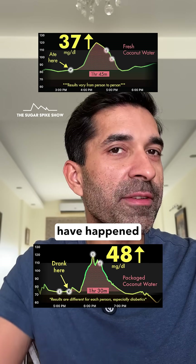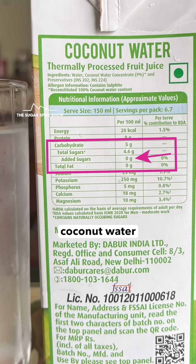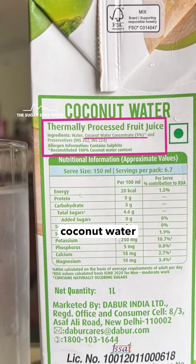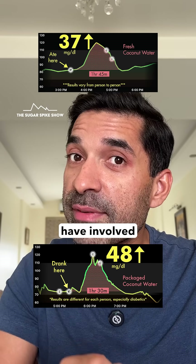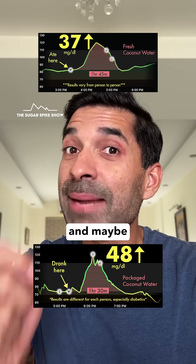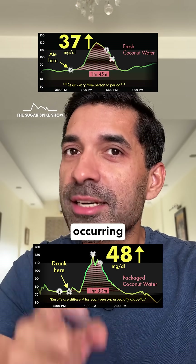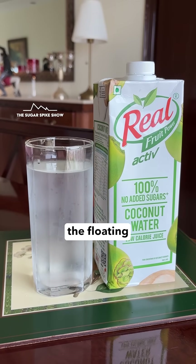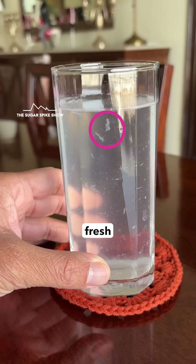This ideally should not have happened because this particular coconut water has no added sugar in it. But as I can see in the ingredients, this is made from coconut water concentrate, which would have involved some amount of processing. And maybe this removed some of the naturally occurring fibers and fats in the coconut water, because I definitely did not see the floating malai bits that I saw when I had fresh coconut water.